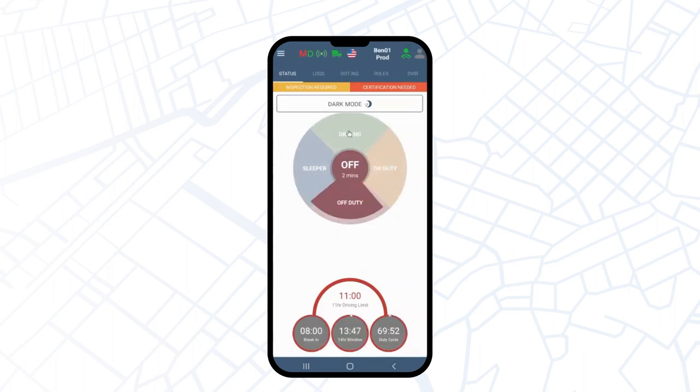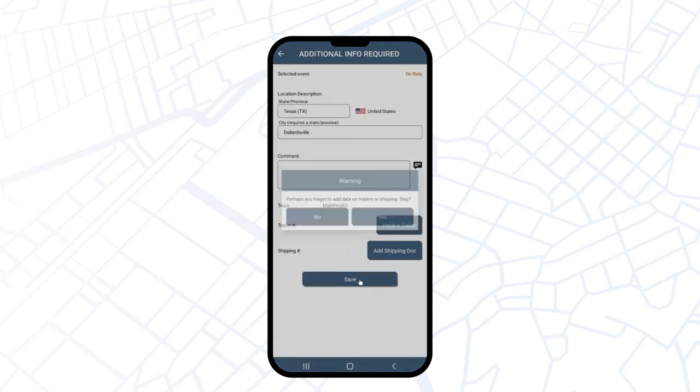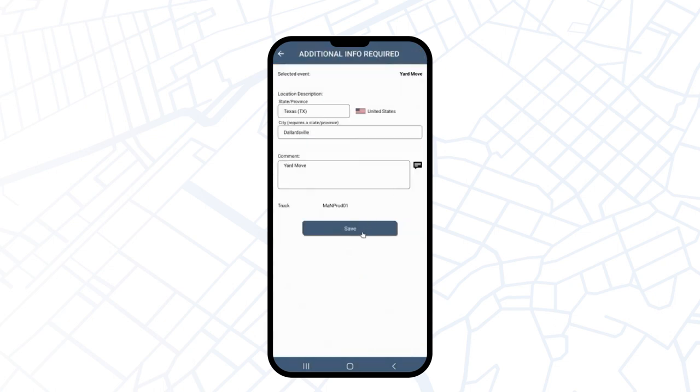If you leave the trailer number and shipping number fields blank, you'll see a window warning you about this. You can skip this step or click No to go back and add that information. Then click on Yardmove, provide a comment, and save it.